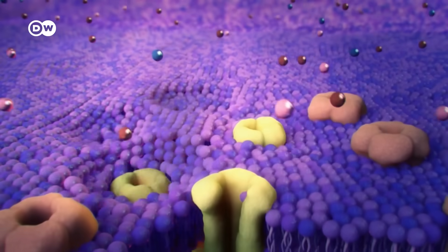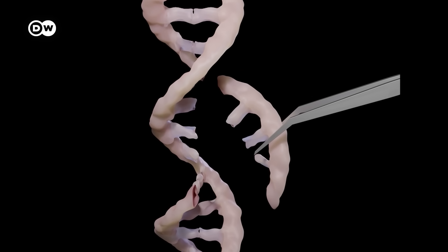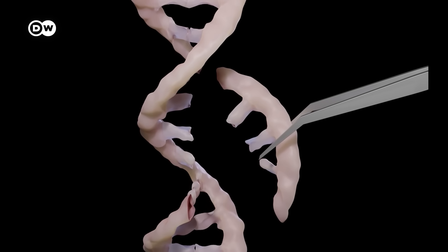To heal such diseases, you therefore have to replace or repair faulty genes. Rare genetic diseases collectively affect millions of patients worldwide. They don't always have the same disease, but they all have a genetic source that can potentially be treated with gene therapy or gene editing.